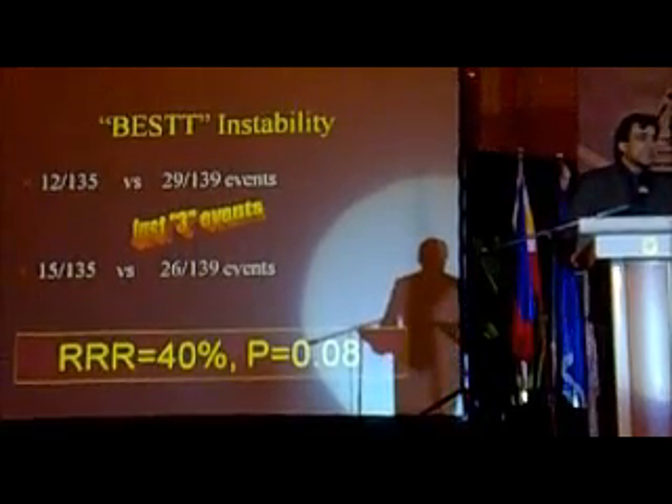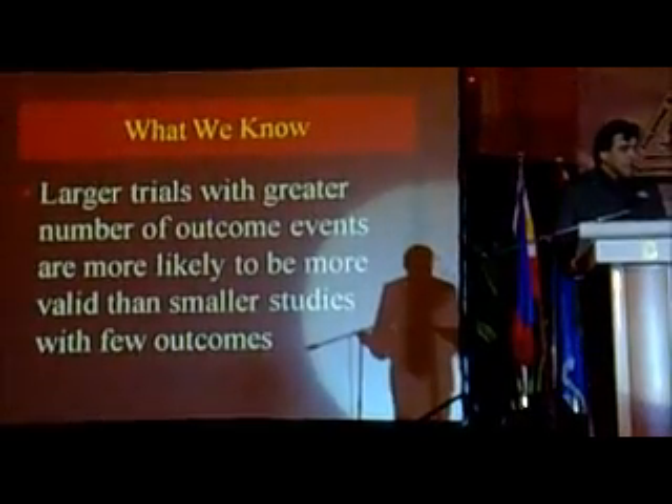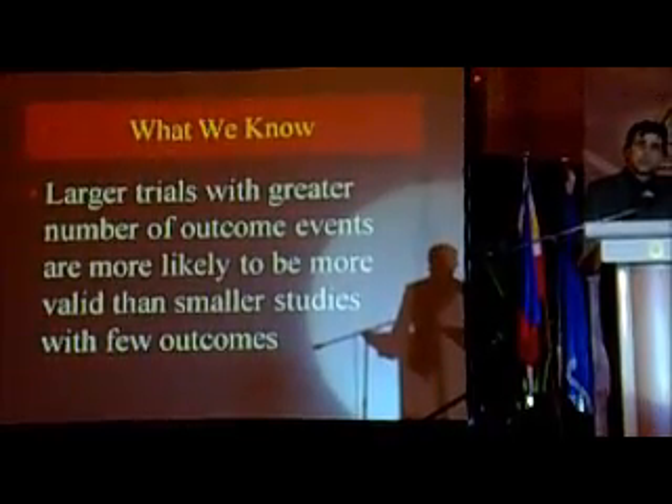You can see just how lucky we get when we do research and we do small trials. To remember this: large trials with a greater number of outcomes are more likely to be valid than smaller studies with fewer outcomes.